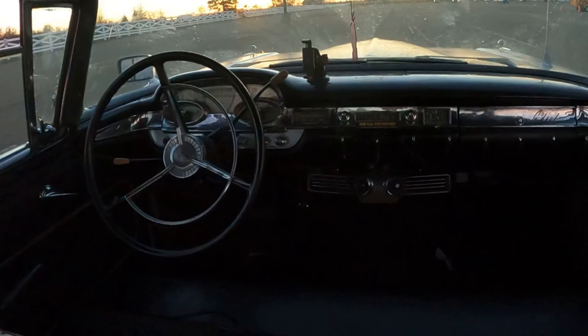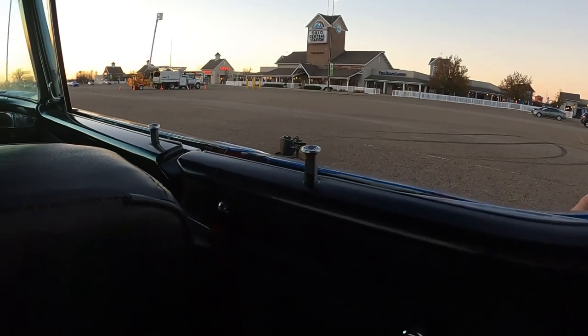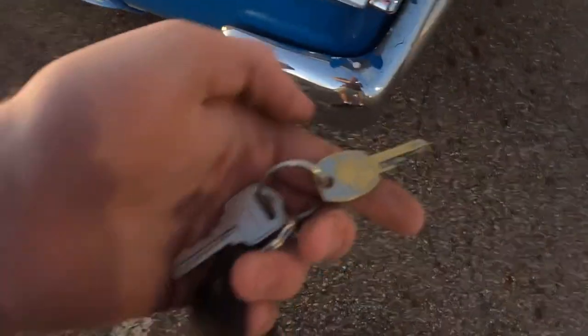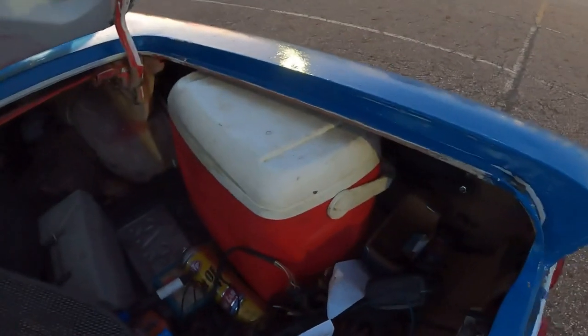I just want to show you how this door closes — notice this piece connects with this piece up here, and when you shut the door it's just really cool. People just don't engineer stuff like this anymore. Here are the keys: this is the key for the trunk, and this is the key for the ignition — a '59 Ford key. Love this key chain. Getting to the trunk — it's got a nice key cover. This trunk is absolutely massive. Look at all that space; there's a full-size cooler right in there.